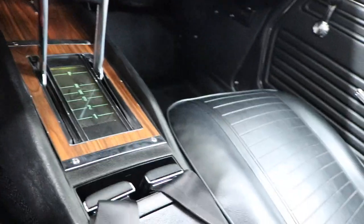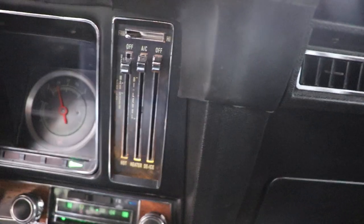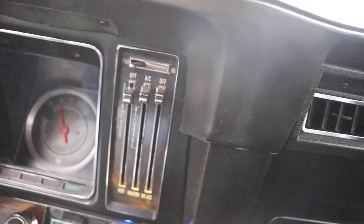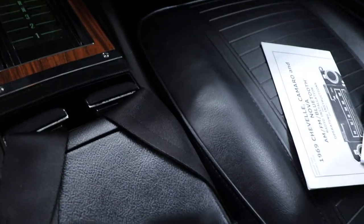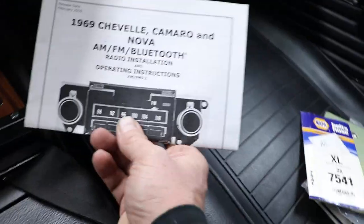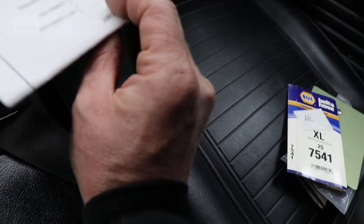Super nice console — brand new, with new seat belts. What a gorgeous car. It has all the build sheets and belts in there from when the car was put together. There's a paint sample labeled in the car as well. Here's your aftermarket AM/FM Bluetooth radio that was installed — it looks amazing.